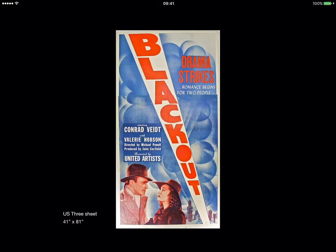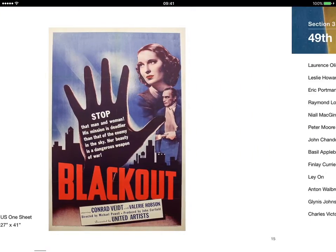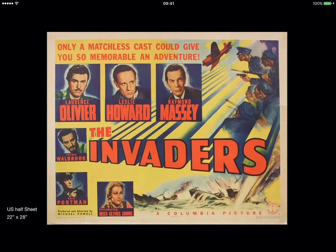Very nice selection of posters: three sheets, inserts, and foreign posters such as this large French poster for Contraband — or Blackout — very nice collection.